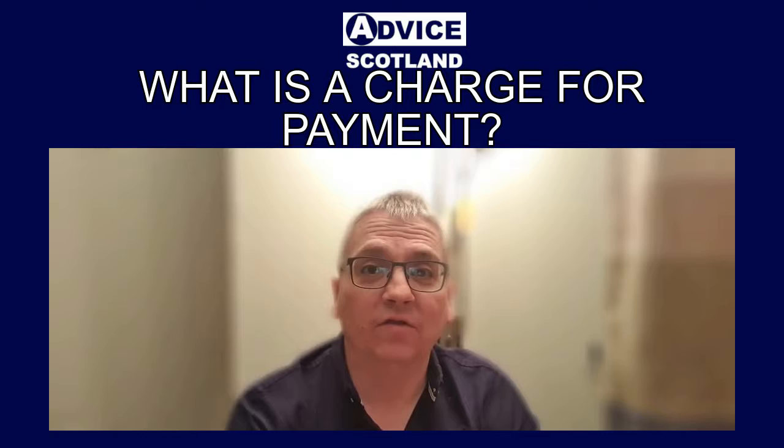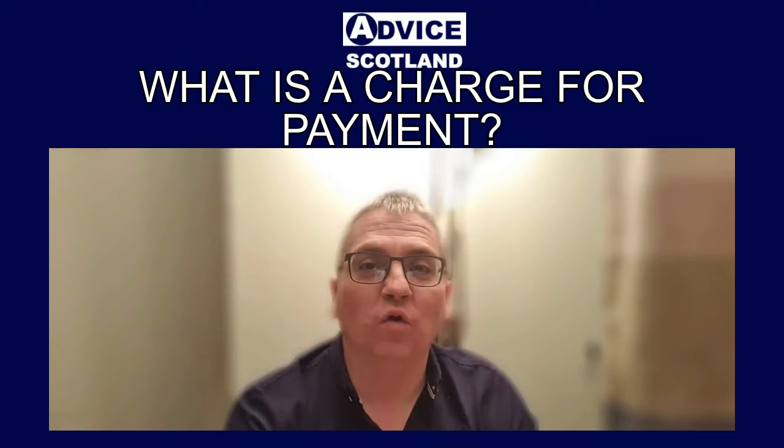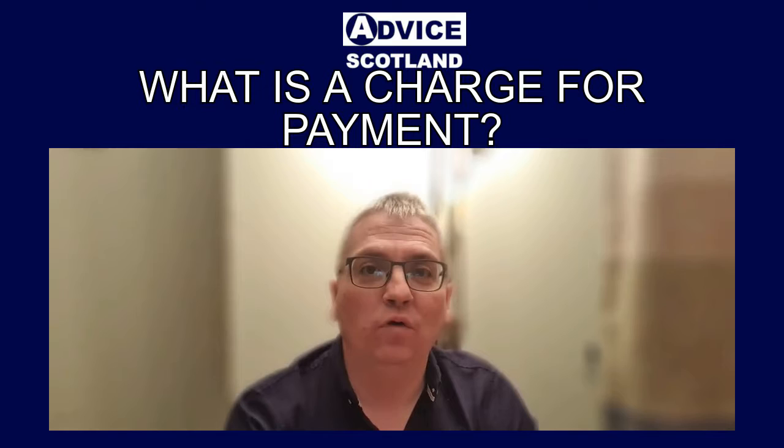The important thing to know about a charge for payment is it's not just another demand for payment by a debt collector — it's an important legal document and it's often the precursor to further legal action being taken. So if you do receive a charge for payment, it's important you seek advice as quickly as possible.